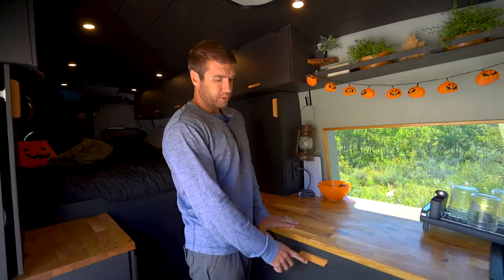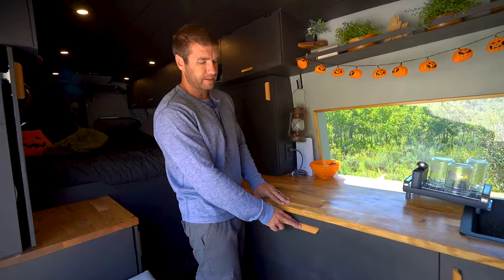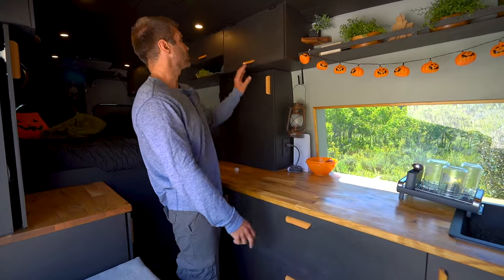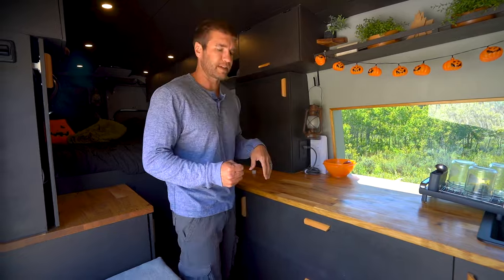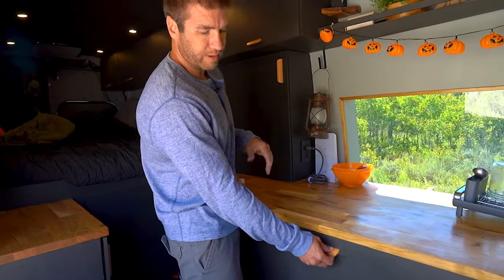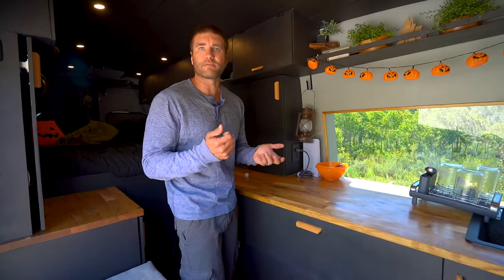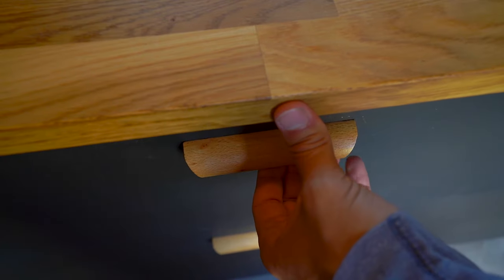We found some really cool cabinet handles on Amazon called the Risbe cabinet handles. We have three-and-a-half-inch or two-and-a-half-inch versions depending on the size of the cabinet door, just to make it look fitting. They're really nice because they're super durable — we've had them for over two and a half years. There's no staining of your fingers, it's got a good varnish, and it has a nice subtle wood tone that helps with the overall theme.